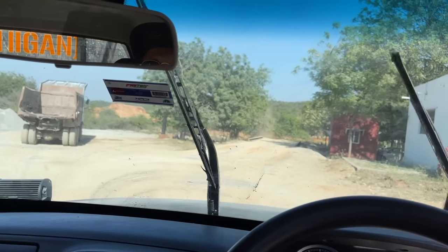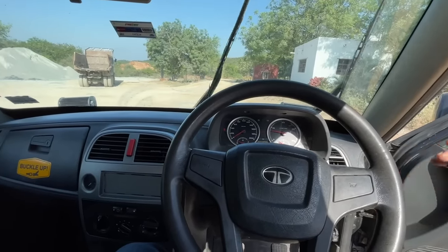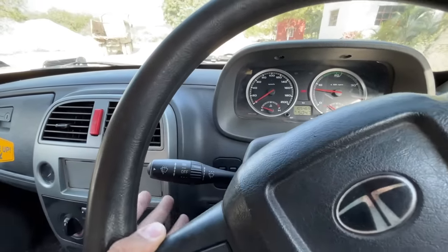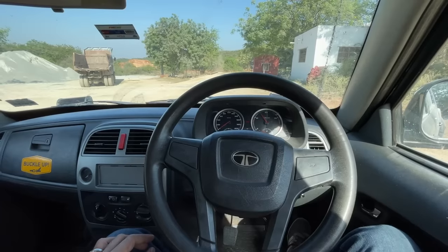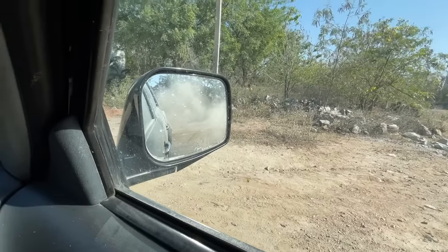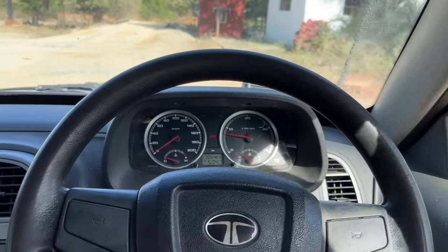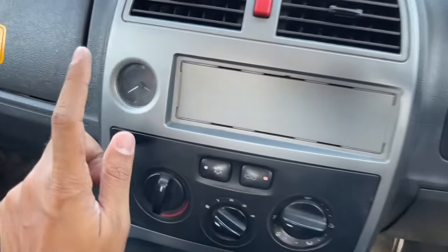Let me test the wipers — the washer spray is not working at the moment but the wipers work decently well. The hazard lights came on accidentally because the door was open. The wipers are not the easiest to operate. The car has a lot of vibration — let me rev it. You can see the dust being thrown up since we're standing on sand. There's also a FASTag fitted here, and a clock placement which is kind of cool.